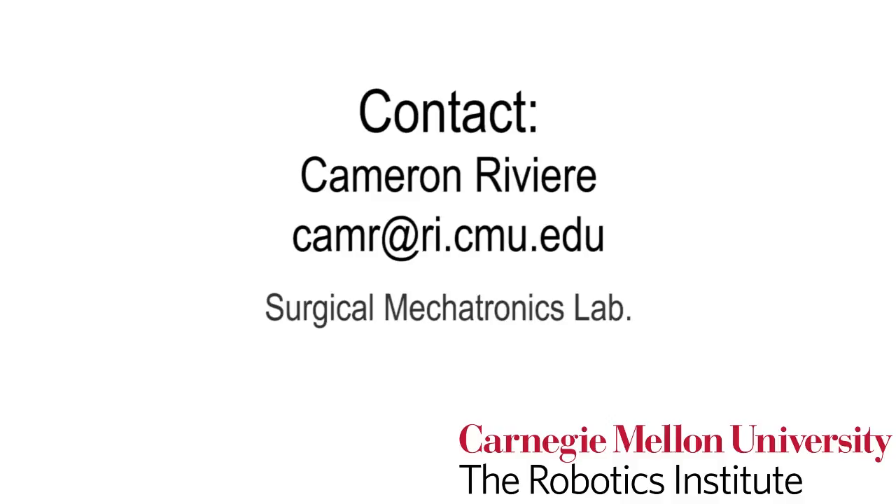For more information, please contact the Surgical Mechatronics Laboratory at the Carnegie Mellon Robotics Institute.